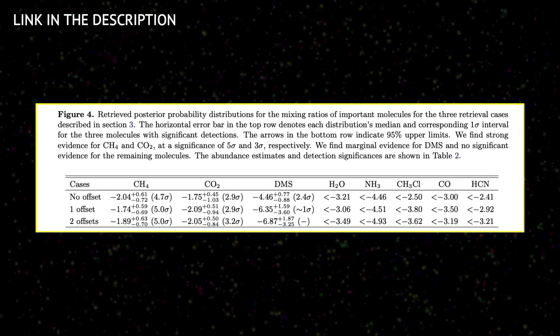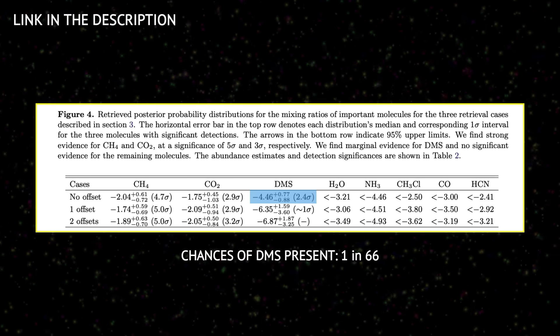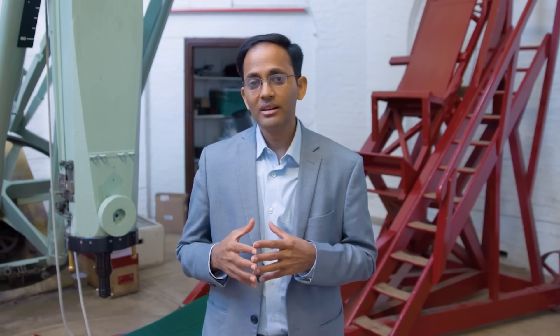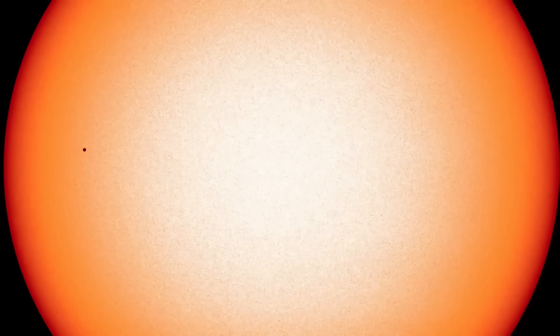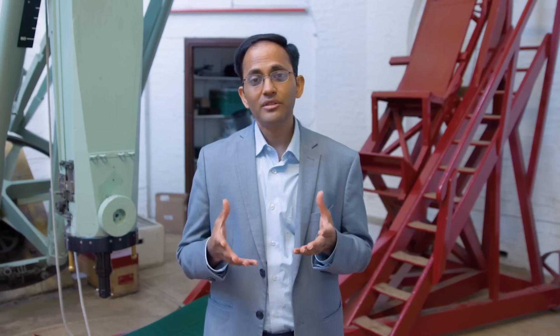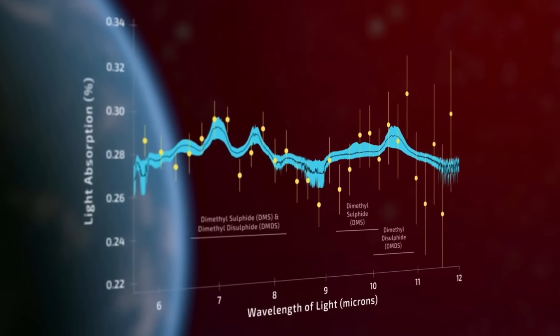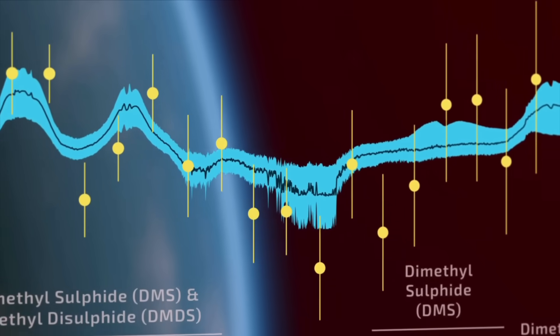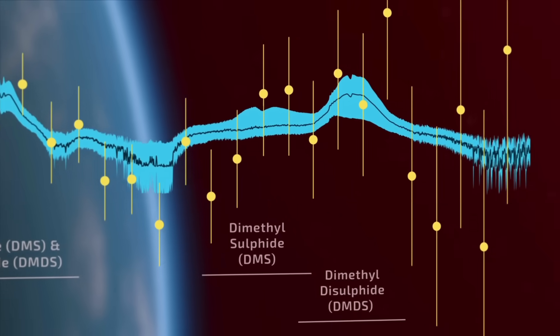Two years ago in 2023, we reported a very tentative inference of DMS on this planet with a different set of observations in the 1 to 5 micron range. But the evidence was very tentative, so we looked this time at the planet again in a different wavelength range. And what we are finding is significantly stronger evidence at a three sigma level for the presence of either DMS or DMDS or both. DMDS, like DMS, is also a strong and unique biomarker here on Earth and had also been predicted to be a biomarker on planets with hydrogen-rich atmospheres. There is now a possibility of one or both of these molecules to be present in the atmosphere at a credible level of significance.